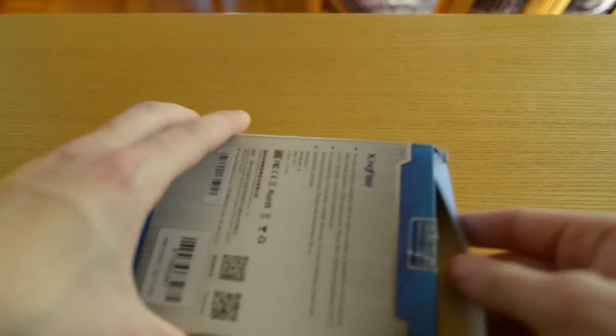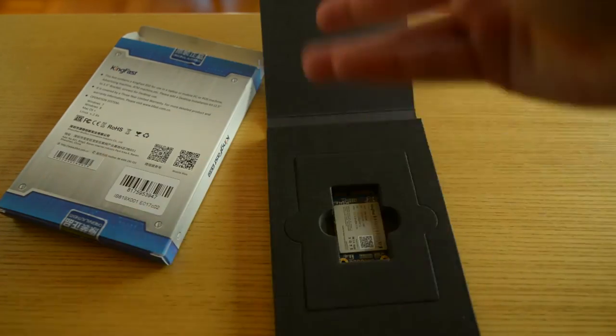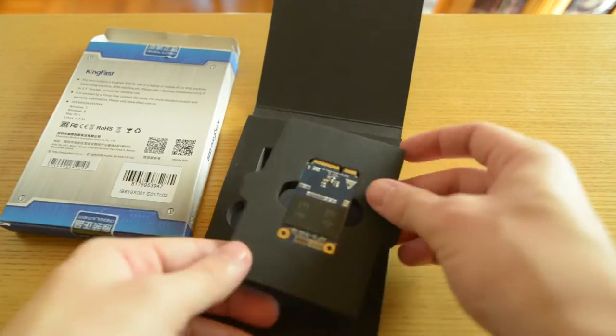I see some people are still not willing to spend a couple of dollars when they are building their PC for an SSD, and that is just not right. Today I will check out KingFast SSD from China, and this is pretty much the biggest upgrade for a computer which doesn't have an SSD already.